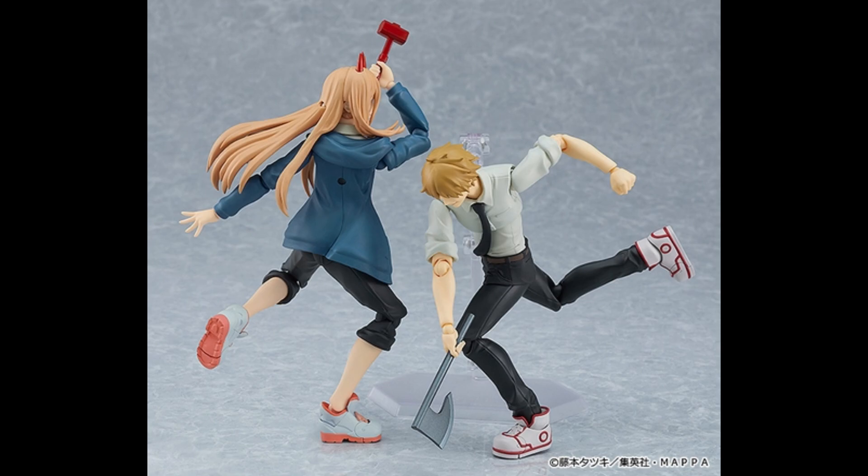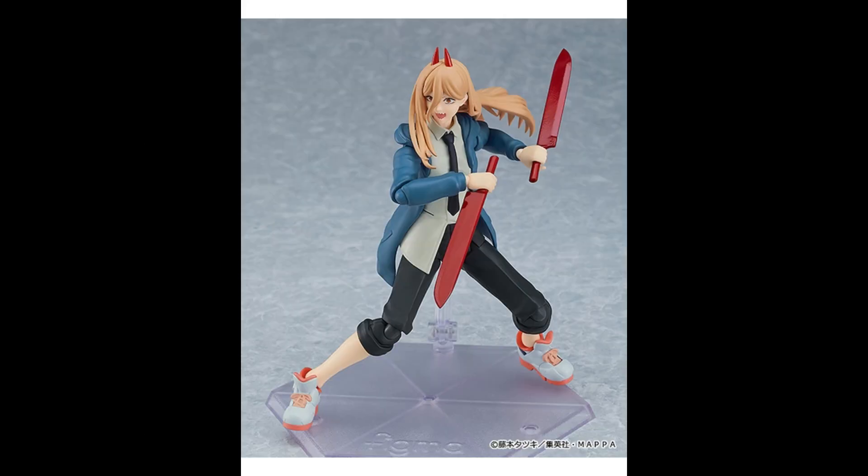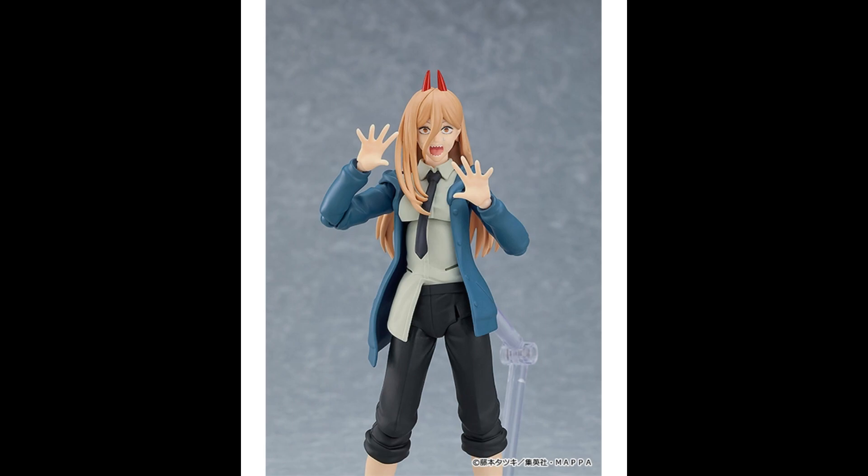It is a bit expensive at 9,800 yen — I think that's with tax. And of course you've got to consider shipping to wherever you're located; me being in the UK, shipping is going to be a little bit extra. It's just interesting to see that you've got a choice now for not just Chainsaw Man but also for Power, and it could expand to additional characters down the road.